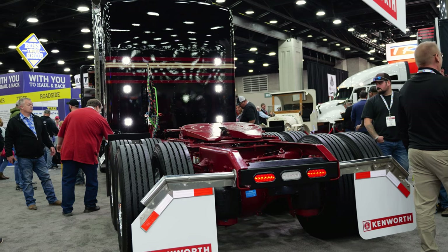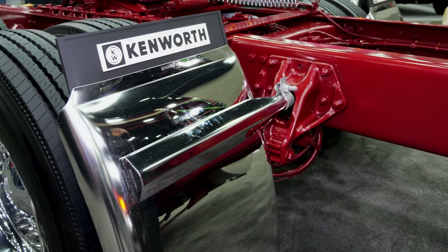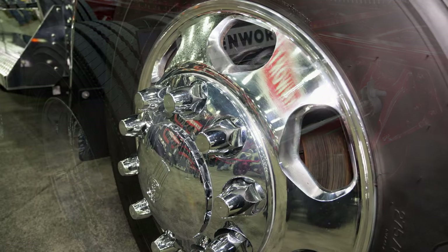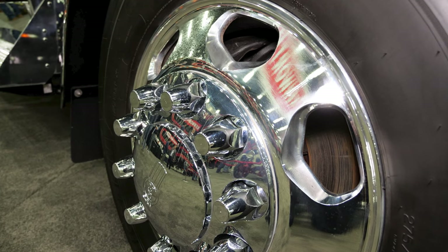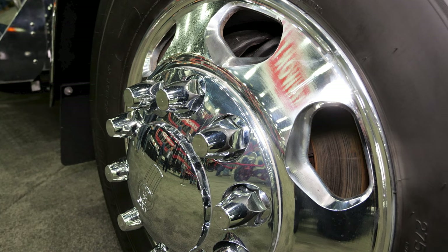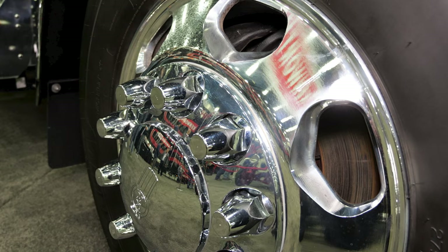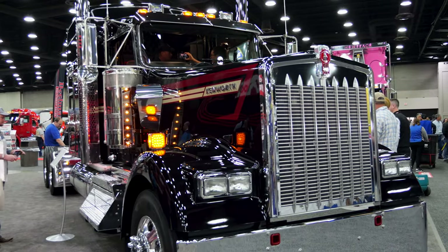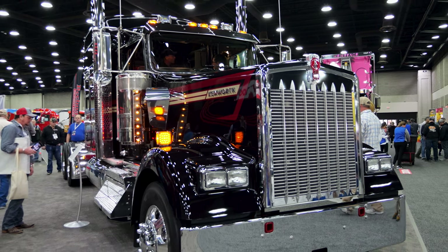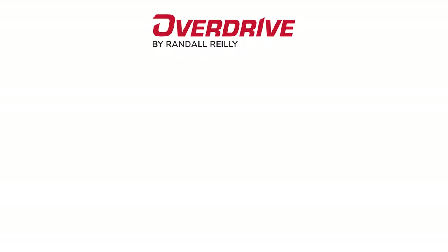They're all custom built, just like every other W900L we build. The last thing I'll point out is these new stylized wheels for Kenworth 100 — they have a cool cutout that gives a seven-spoke look, a little different than the square or rectangular cutout. This particular truck, just like every other W900L, has a Cummins X15 engine in it, and like the majority of these trucks, it's got an 18-speed manual — a real truck driver's truck.